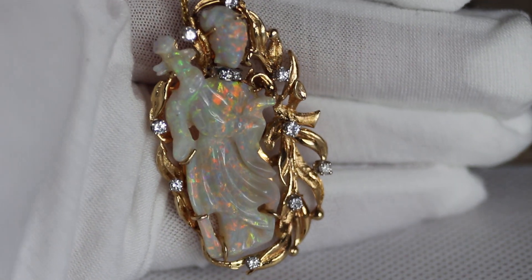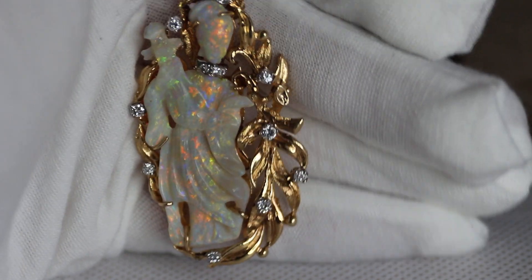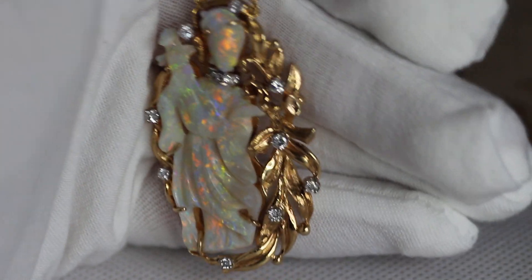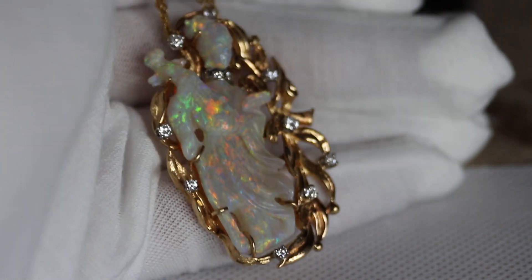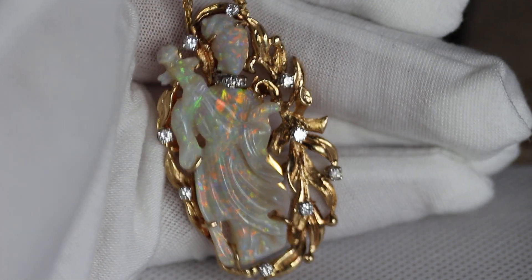Hey everybody. So today I have this incredible opal carving pendant. You can see it's set in this 14 karat gold with beautiful VS colorless diamonds. She's in incredible condition. She has very minor crazing. You'll be able to see in the photos any crazing that she has. There's really nice color on her. She weighs approximately over 20 karats or so.